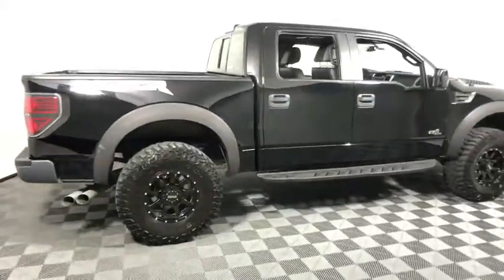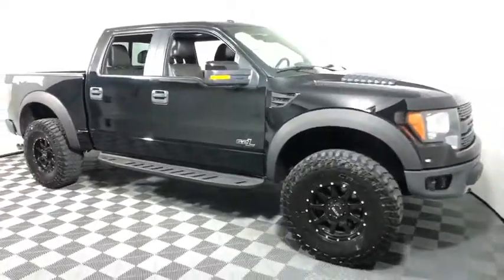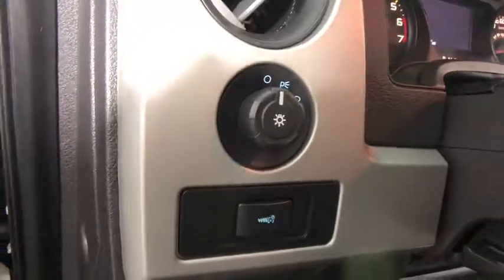Come test drive the 2011 Ford F-150. A Ford F-150 knows how to handle any situation. It's built to follow orders. No whining.